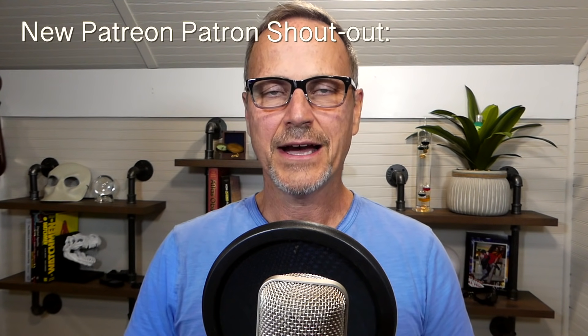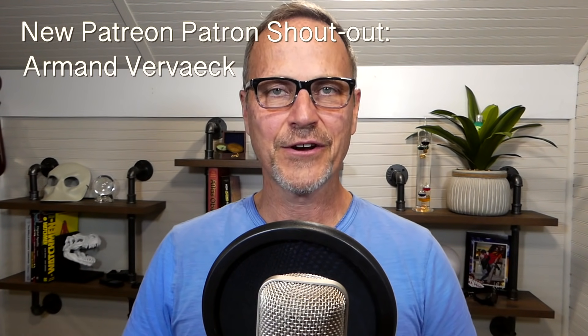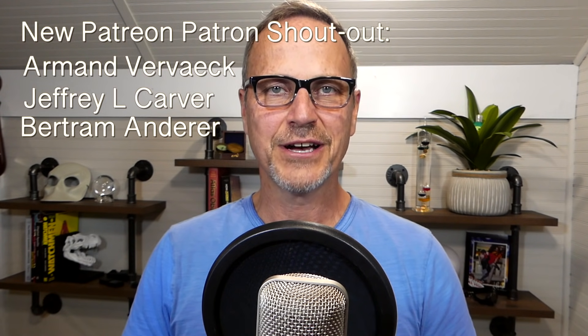If you enjoy this episode, definitely like it so other people can find it, and subscribe for more. I'll be doing another episode comparing the Tesla inference chip to the Apple M1 chip, so definitely subscribe if you want to see that. A big shout out to my patrons on Patreon — Armand Verweck, Jeffrey L. Carver, Bertram Anderer, and Will Depew. Thank you all so much. Also a quick thank you to Zenly Music for doing the intro and conclusion music, and if you're in the market for a new Tesla, you can use our referral link below for 1,000 free supercharger miles.